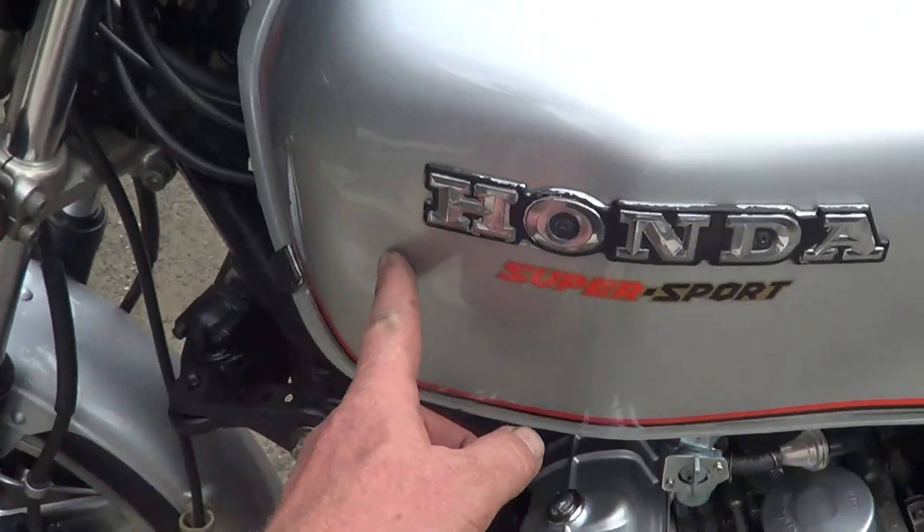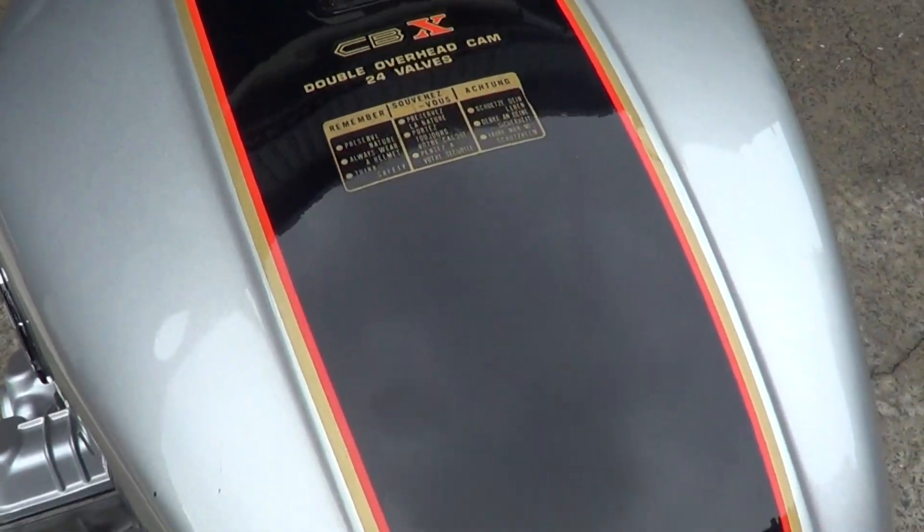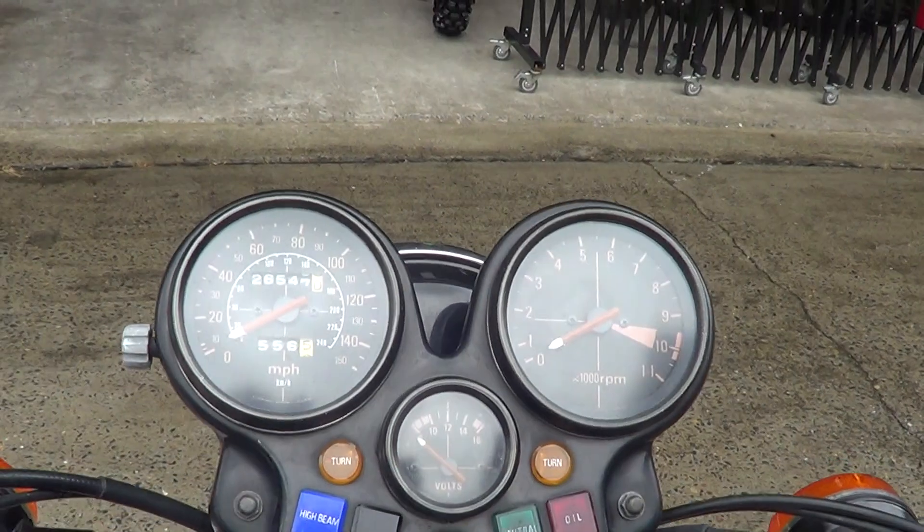Got a small dent here — a little bit hard to see, but there's a pressure dent there. A couple of tiny little marks on the paint, but overall the paint's really nice. Done low 26,000 miles.